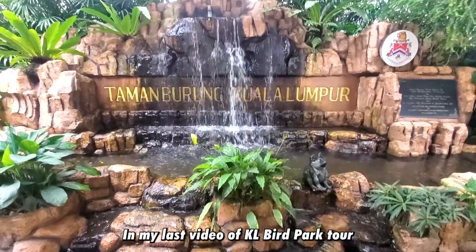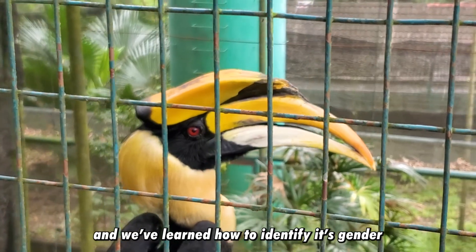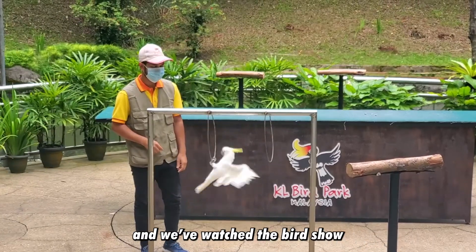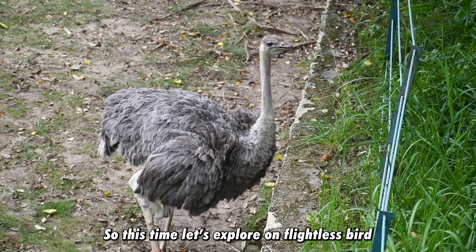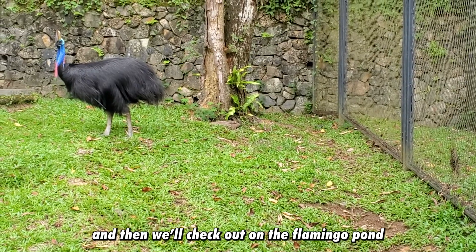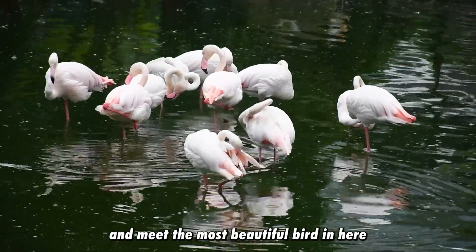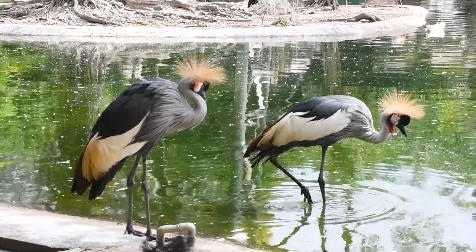In my last video of KL Bird Park Tour, we took a closer look at the Great Hornbill, learned how to identify its gender, watched the bird show, and witnessed the stork and pelican feeding at Zone 4. So this time, let's explore flightless birds like ostrich, emu, and southern cassowary, then check out the flamingo pond and meet the most beautiful bird here — the grey crowned cranes. Let's go!